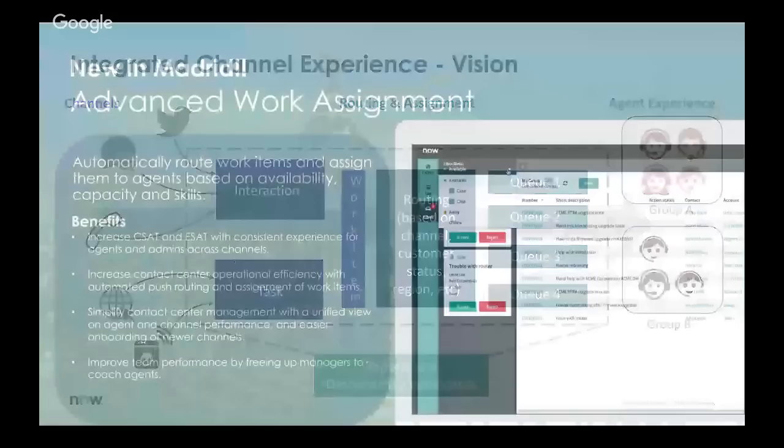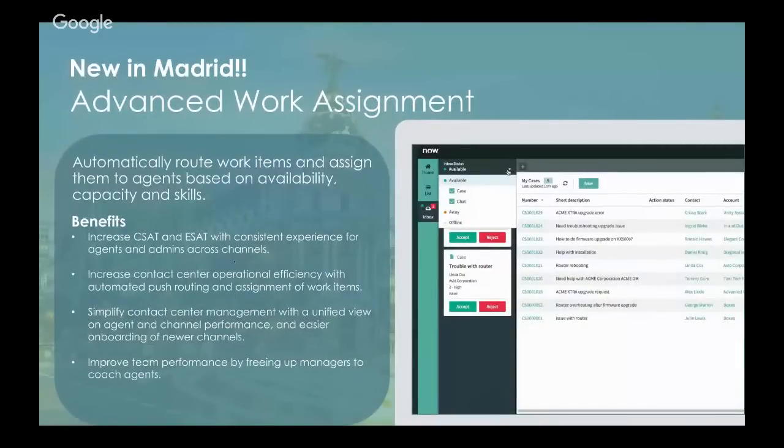Our answer to this new vision is Advanced Work Assignment, or AWA. Advanced Work Assignment allows ServiceNow to automatically route work and assign it based upon availability or presence, capacity, and skills. This new world of routing work will directly impact both customer satisfaction — CSAT — as well as employee satisfaction. It will increase efficiency because agents will be matched with the right work that matches their skills and availability. No more cherry-picking, with more difficult work sitting in the queue waiting for someone to grab it.